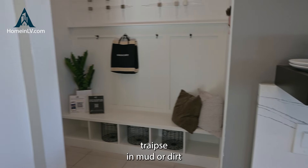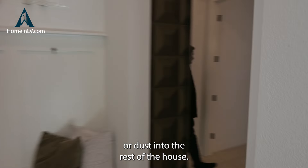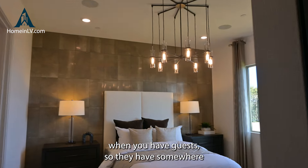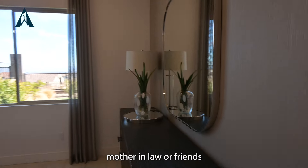What do you guys think of this kitchen? Very chic and elegant design. All stainless steel KitchenAid and Whirlpool appliances. What more could you want?